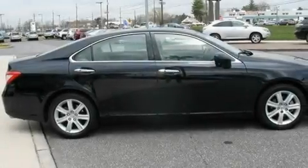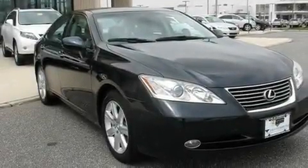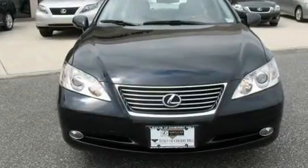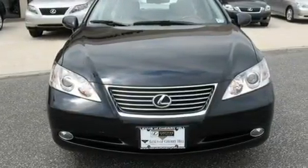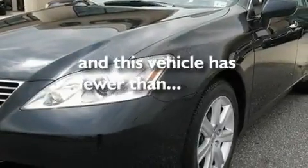Its top features include a sunroof, dual-power seats, cruise control, XM satellite radio, leather seats, performance tires, stylish 17-inch alloy wheels, a low tire pressure indicator, air conditioning, and this vehicle has less than 46,000 miles.